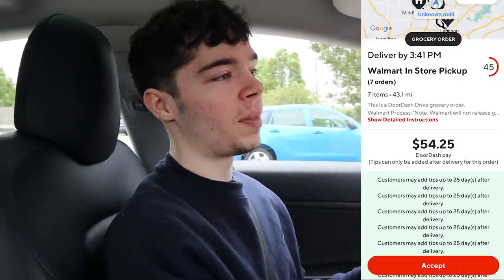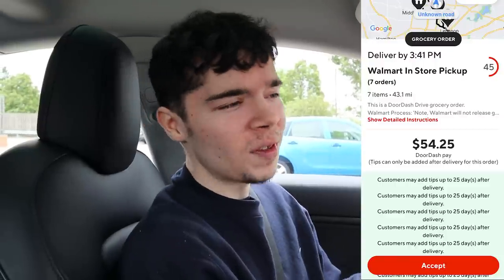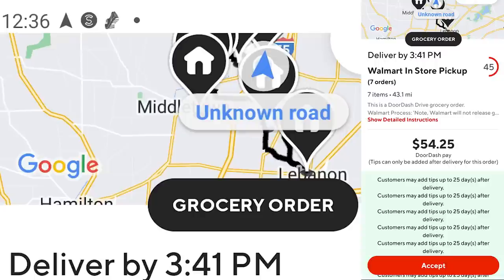The last order of this shift is absolutely massive — it's $54. Now it's 43 miles, and I know what you're thinking: probably shouldn't take that, right? 43 miles in a Tesla, but it's $54. And that's round trip because a lot of those orders are within the same area, and sometimes it's not even the full 43 miles. I'm confident I can do this in less than two hours, which will be really good pay. Let's go do these.